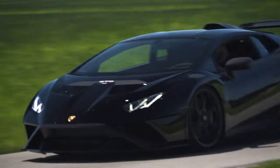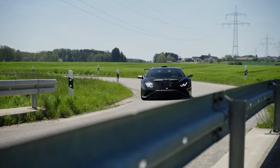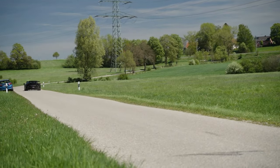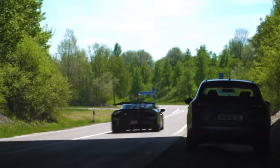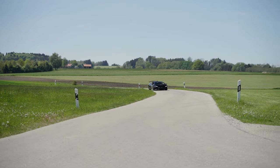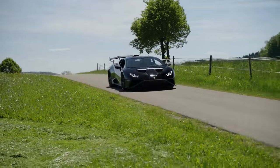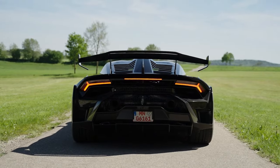Inside, the interior is adorned with premium materials such as carbon fiber, Alcantara, and carbon skin, further emphasizing the commitment to lightweight construction. Technological advancements include Lamborghini Connect and Lamborghini 3D Live, forming an array of cutting-edge features that elevate the overall driving experience. The Lamborghini Huracan STO is priced at $334,395.